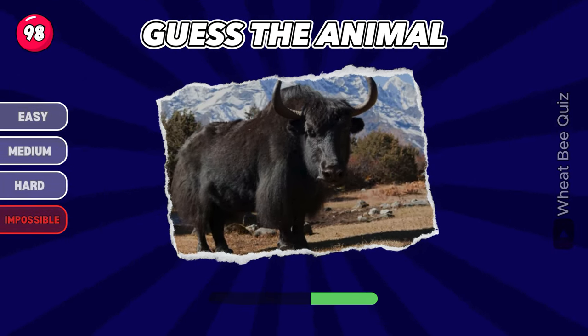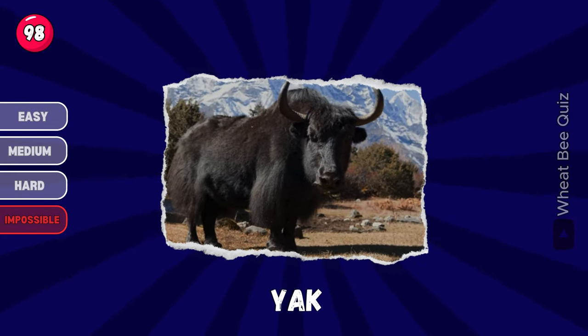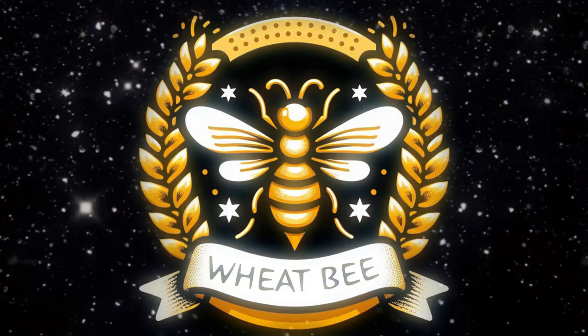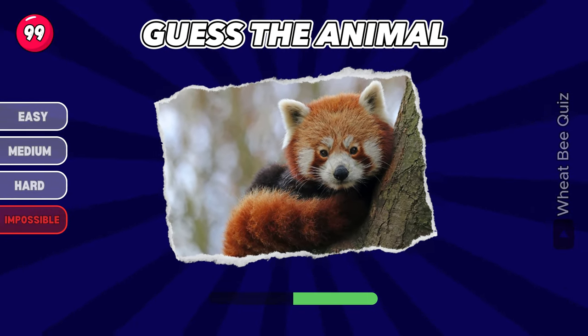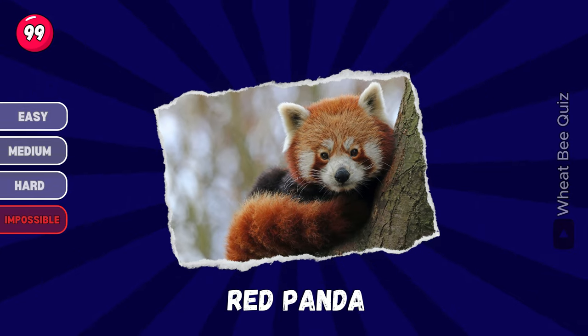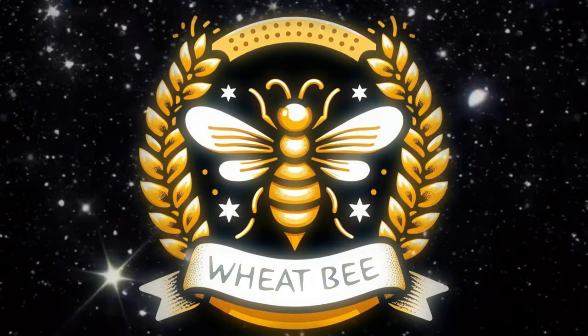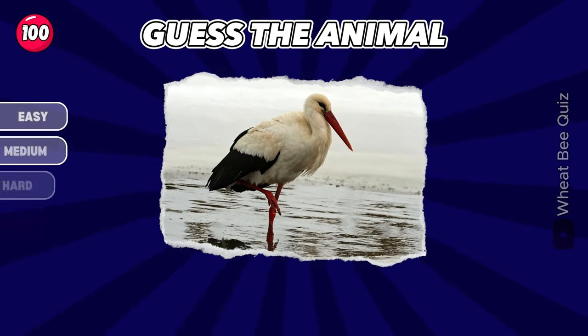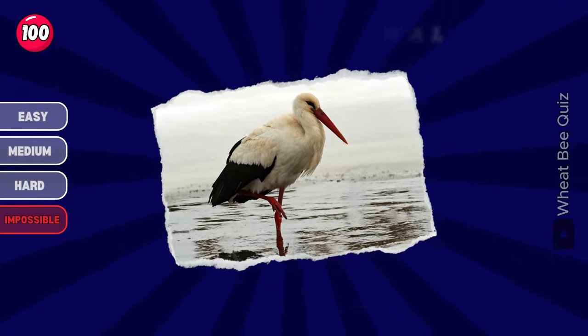Do you recognize this animal? It's a yak. Let's see if you get this one. Red panda. Excellent. Next animal. Stork.